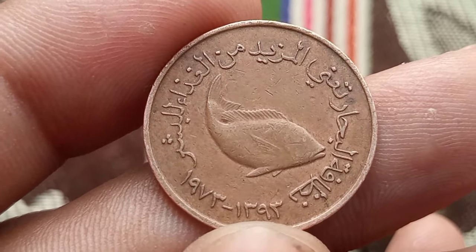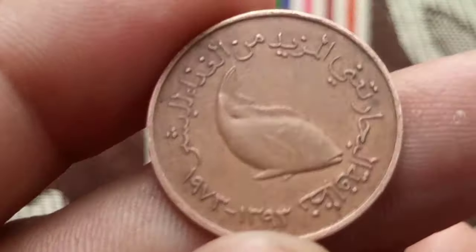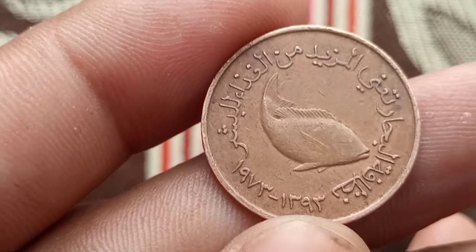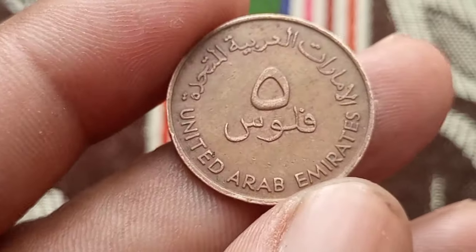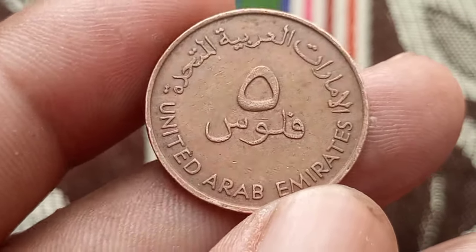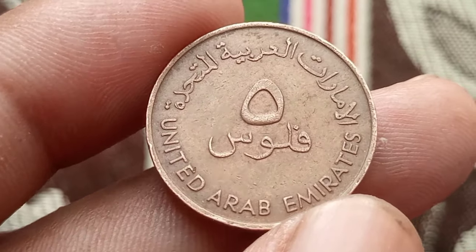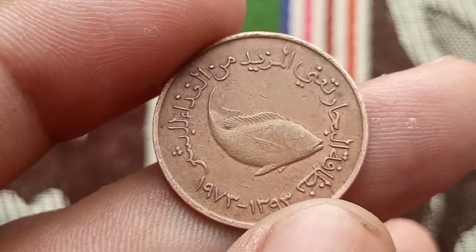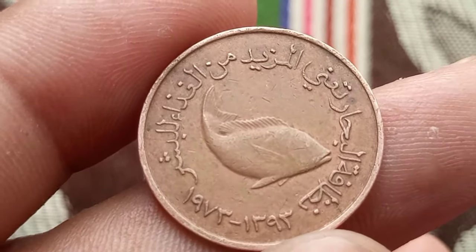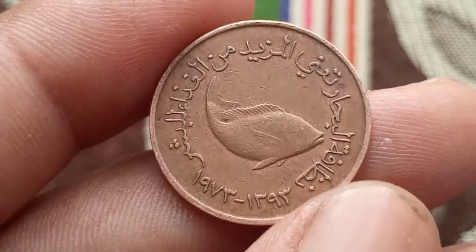To truly understand the value of this coin, we need to consider its historical context. The year 1973 marked a period of growth and development in the United Arab Emirates, making this coin a tangible piece of that era's history. Its current market value is around 26,000 — factors such as rarity, condition, and demand influence its worth. Online coin marketplaces, auctions, and numismatic experts can provide insights into its monetary value.